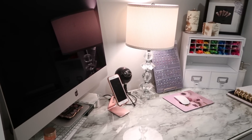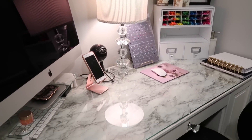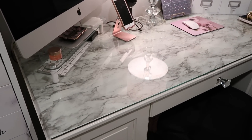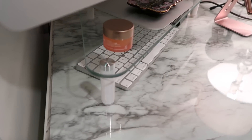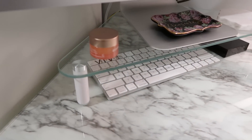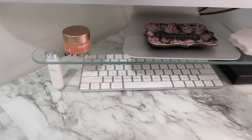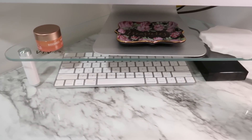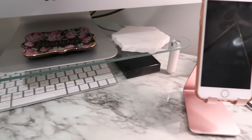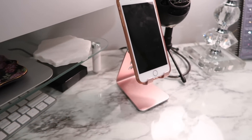Right beside that unit is my editing desk, also from Ikea — though I believe that desk is discontinued now. I put a marble countertop drawer liner on top of it, and my computer rests on a desktop corner riser from Amazon that I really love because it gives my desk extra space and raises my monitor up.